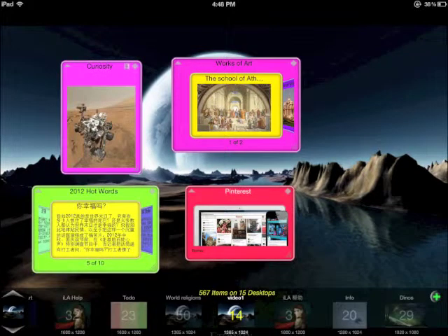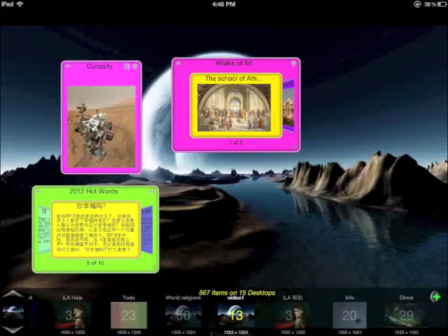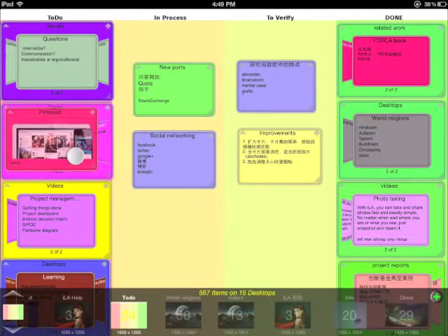You can also move a card to a stack in another desktop. Now, Pinterest will be a new task in my to-do desktop.